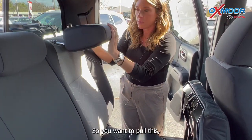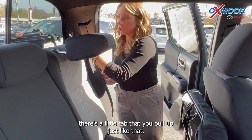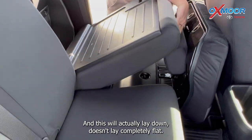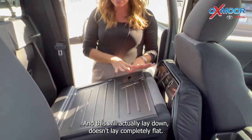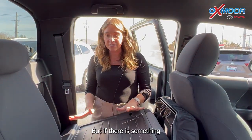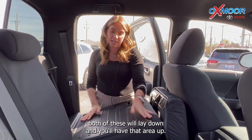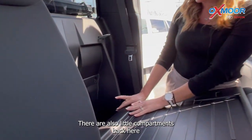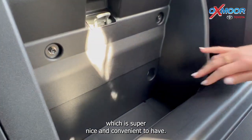So you want to pull this — there's a little tab that you pull up just like that — and this will actually lay down. It doesn't lay completely flat, but if there is something you need to store, both of these will lay down and you'll have that area. There are also little compartments back here, which is super nice and convenient to have.